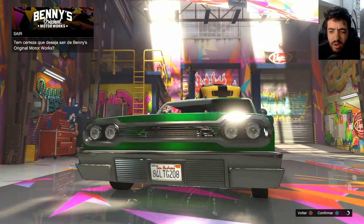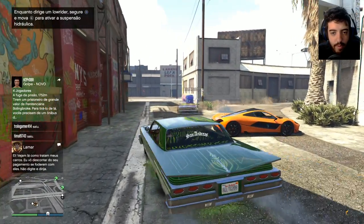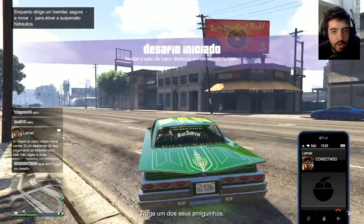Realmente, tá bem caro. E eu espero que ele esteja com seguro, porque explodiu um carro desse assim. Tá bem caro mesmo. E meu carro nem pula, mano. Essa é a pior parte. Meu carro nem sequer pula, tio. O Lamar tá ligando. O Lamar tá me passando mais um job.